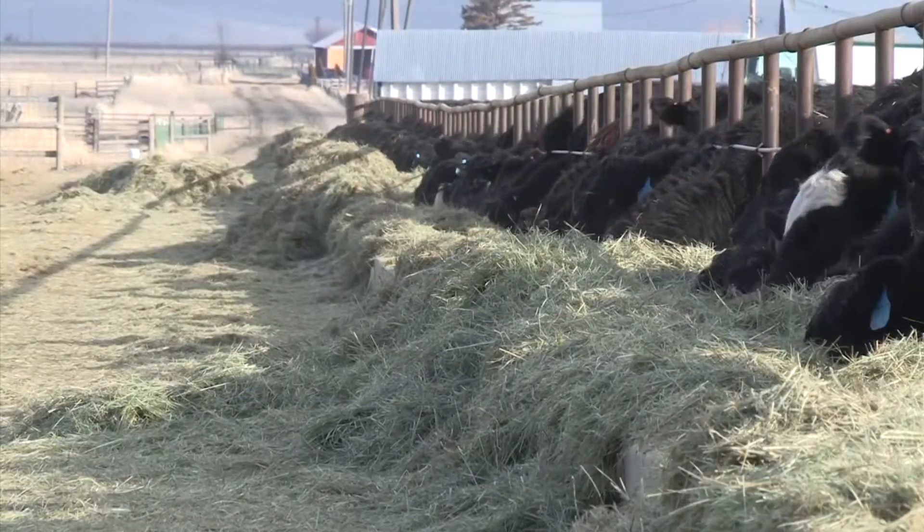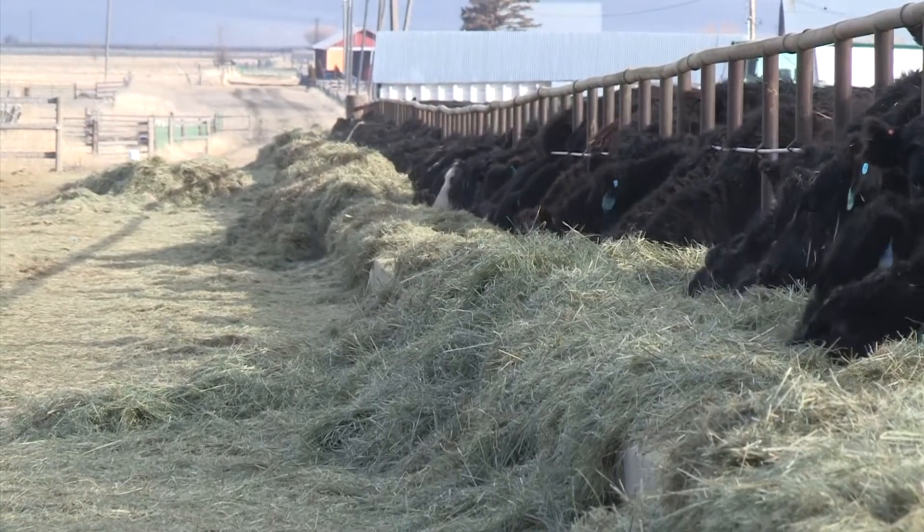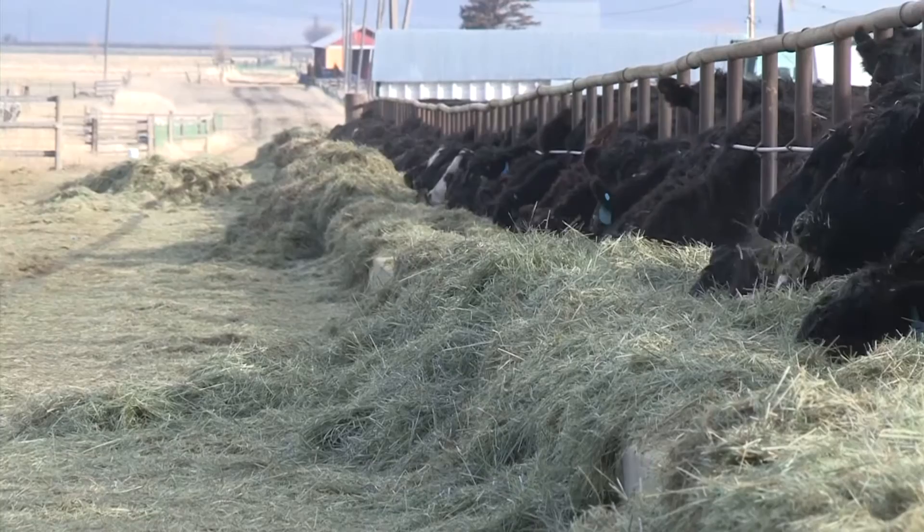The kind of forage doesn't make as much difference as total gain during the growing program. Live body weight going into the feed yard is the greatest predictor of a positive marbling score and quality grade during closeout.